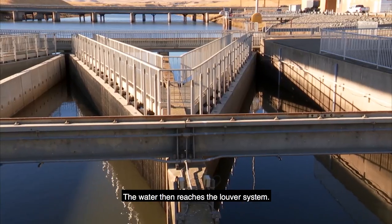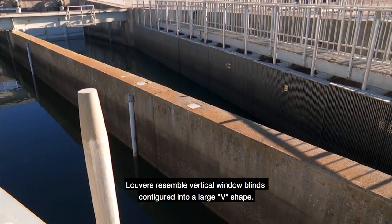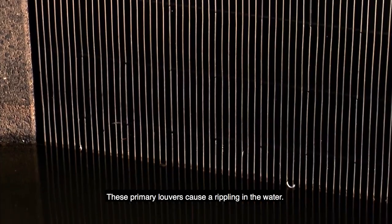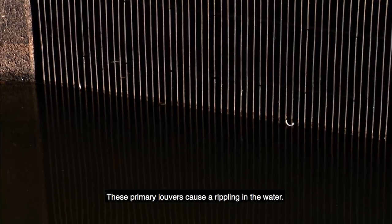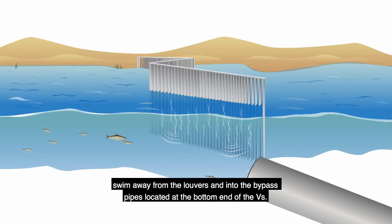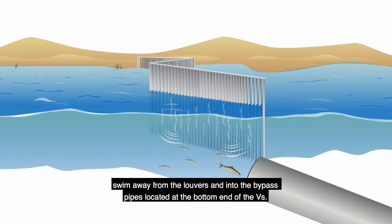Water then reaches the louver system. Louvers resemble vertical window blinds configured into a large V-shape. These primary louvers cause a rippling in the water. The fish, avoiding this turbulence, swim away from the louvers and into the bypass pipes located at the bottom end of the V's.